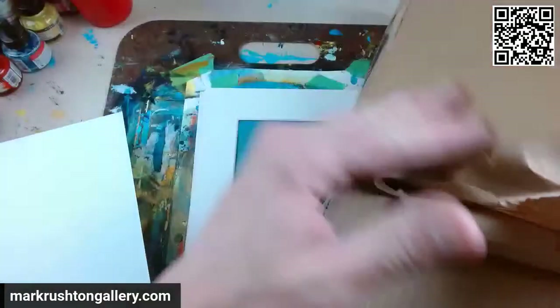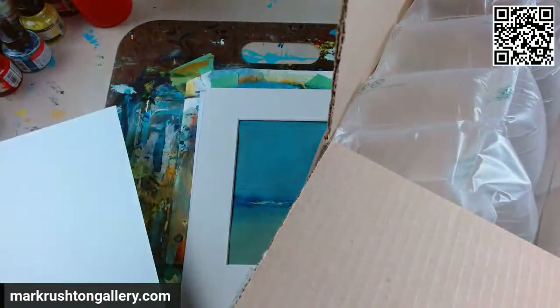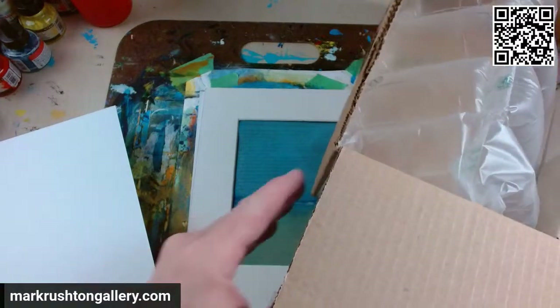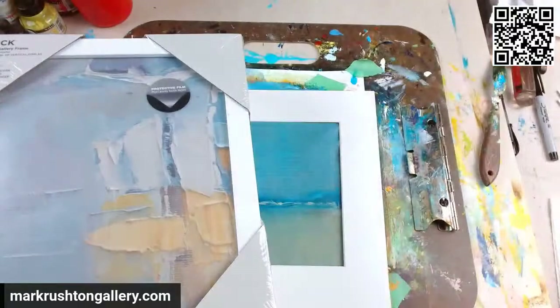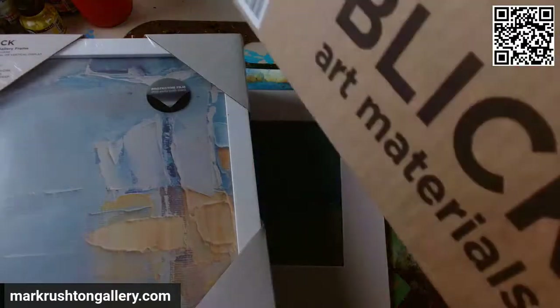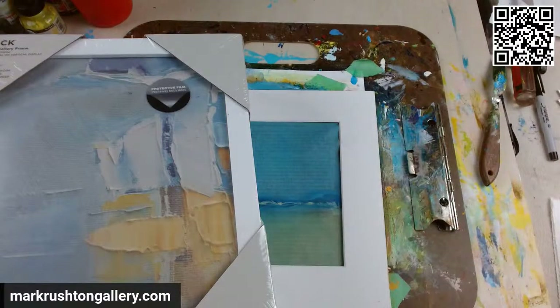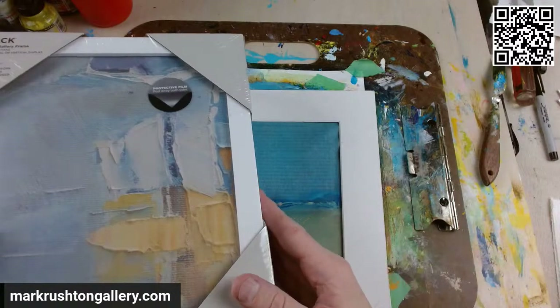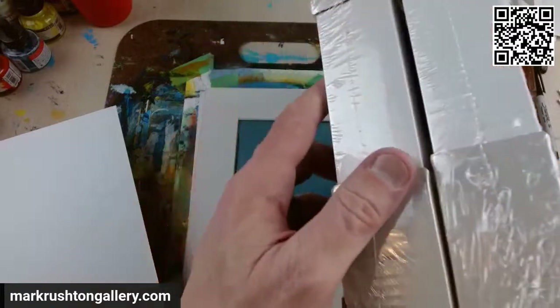This is my order from Blick Art Materials. I ordered eight frames, and as you can see here, there's not eight frames. There's a box - the Blick box - and it arrived today. I was just like, I ordered eight frames, this does not feel like eight frames. It turns out it's two frames, so what's the deal with that?